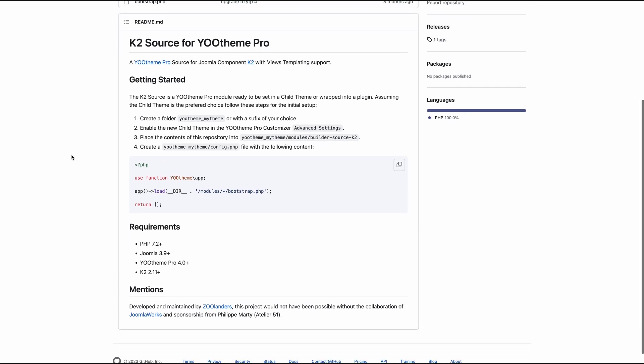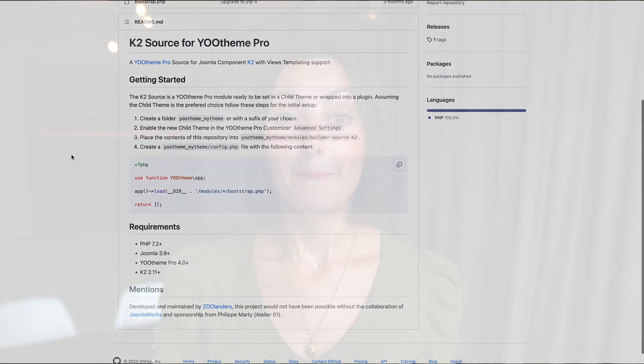And finally, they offer a free integration with K2 which you can download on GitHub. By the way, this is a perfect example for how to add Utheme Pro template support and custom sources for other Joomla content extensions like K2. Simply next level, these essentials.